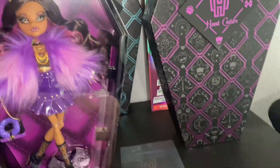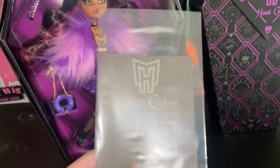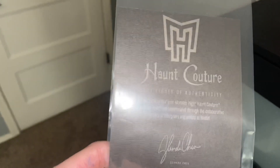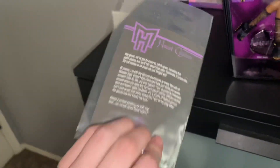So we got her out of her little cardboard. She also comes with her Haunt Couture certification tickets, so you know that this is a real doll. And it says all of her information on the back.